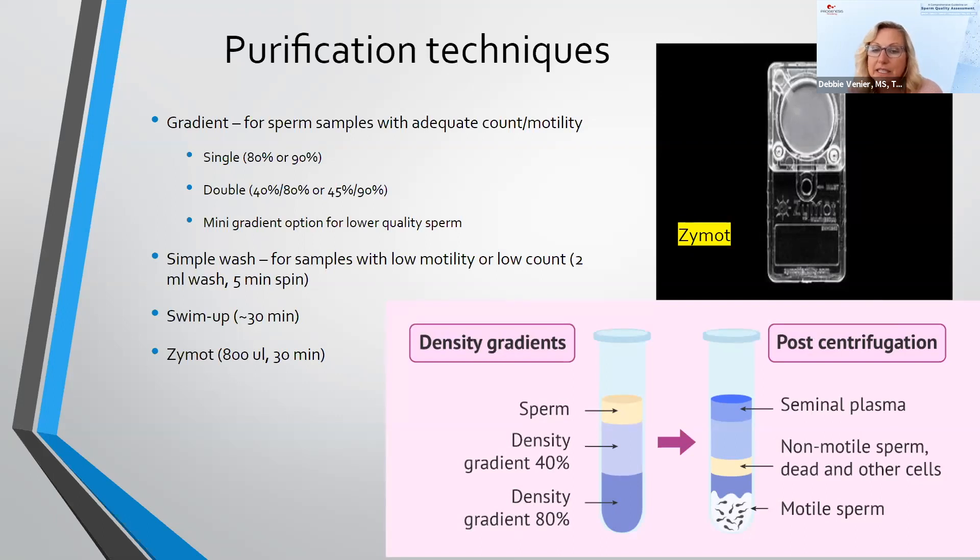The density gradient diagram shows how sperm first pass through a 40% gradient, then through an 80% gradient, where motile and healthy sperm are pelleted at the bottom. Non-motile and dead sperm along with other cells remain between the 40 and 80% layers, while seminal plasma stays at the top.